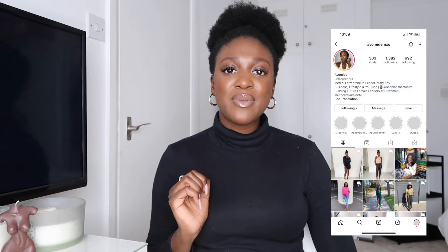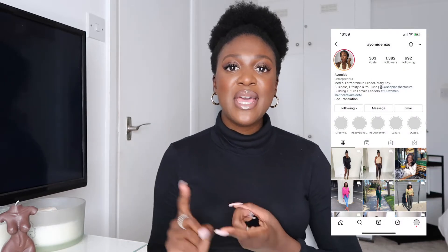Hi everyone, welcome back to my channel. My name is iMiddy if you're new. Thank you for tuning in to another video. If you're an old subscriber, thank you for returning and watching. We are on 200 plus subscribers and I'm really grateful for you guys. So don't forget to subscribe, like this video, and check out my Instagram to keep up to date with me, whether it's my business, my fashion, my luxury or my lifestyle.